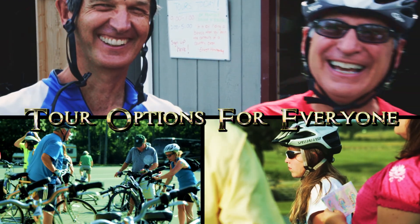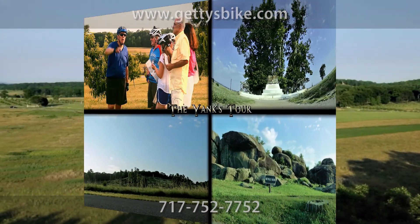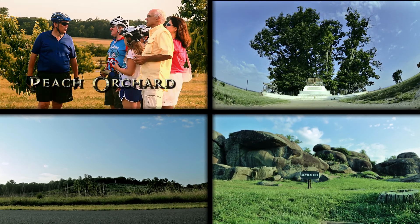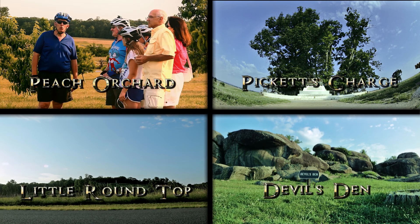There's a tour option for every type of cyclist and history buff. And if you're pressed for time or just want a shorter tour, see all of the major sights with our three-hour Yanks tour. You'll see the Peach Orchard, Devil's Den, Little Round Top, and Pickett's Charge.